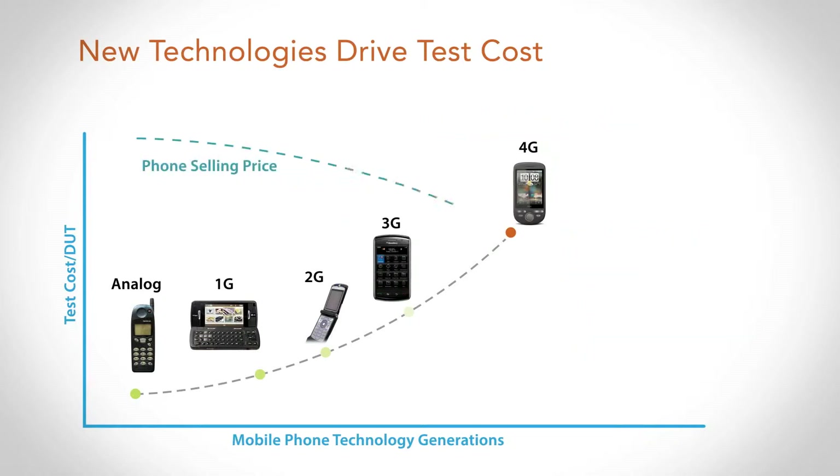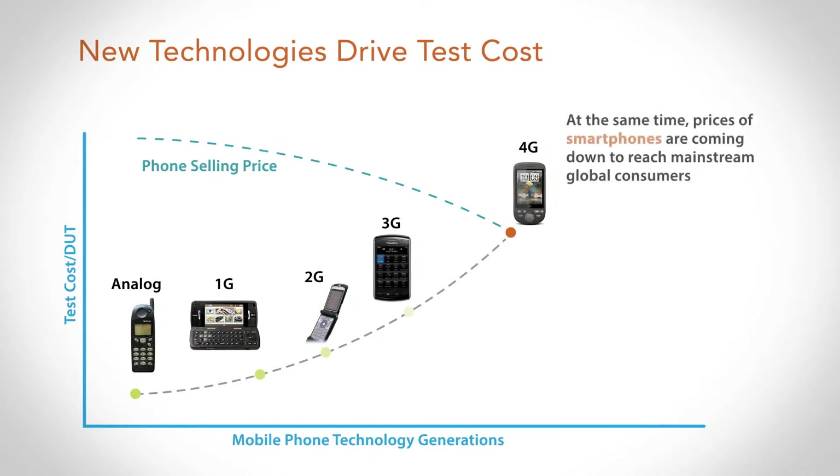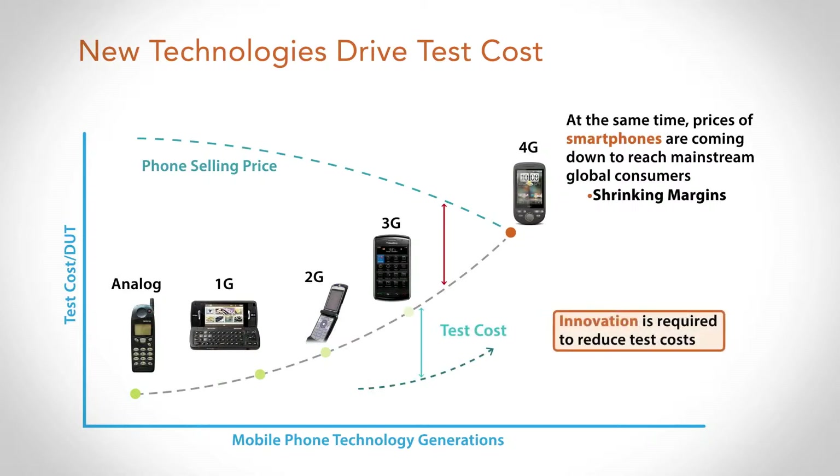At the same time, the price of the phone is coming down extremely fast to reach mainstream consumers. If we don't do anything about the cost curve, with price coming down it's going to put a lot of pressure on the margin for these phones, making it very difficult to make money in this manufacturing industry. What we need to do is think about this differently and bring the cost curve down so that cost aligns with the price of the phone. The challenge is how to reduce cost while increasing capacity to meet the demand of the growing smartphone market.